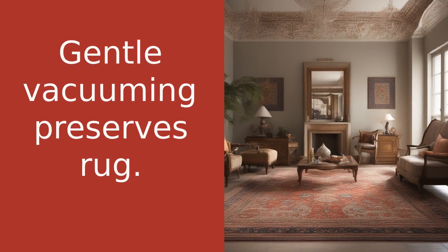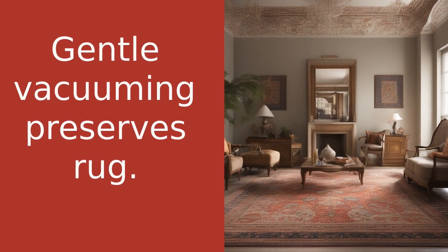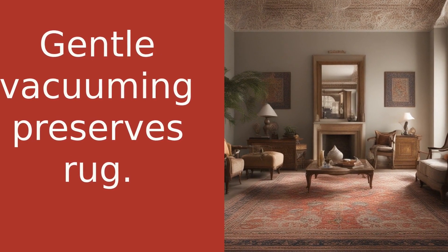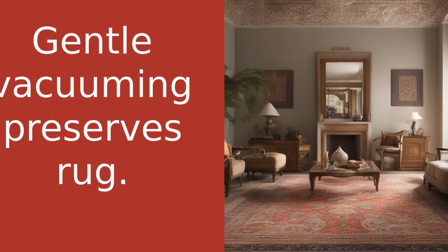Firstly, regular vacuuming is essential. But remember, always use the gentle setting on your vacuum cleaner. Too much suction can pull out the fibres and damage your rug, and never, ever vacuum the fringes. They're delicate and can easily get caught in the vacuum cleaner.